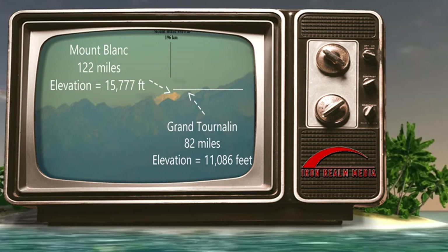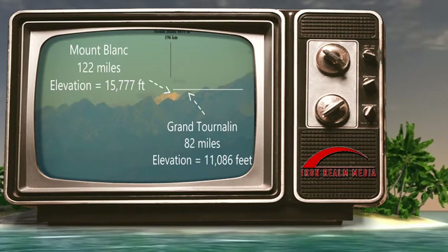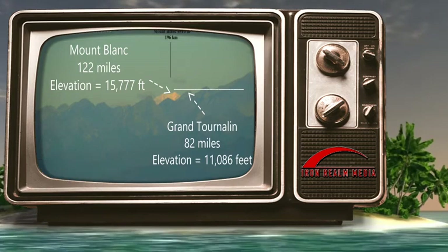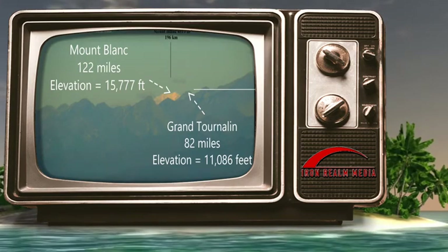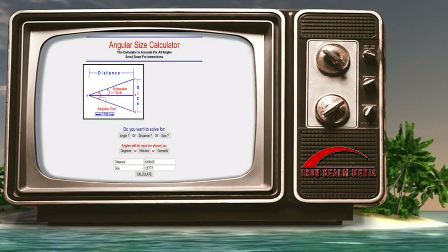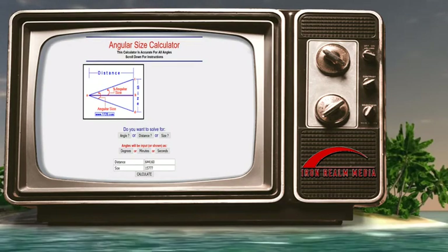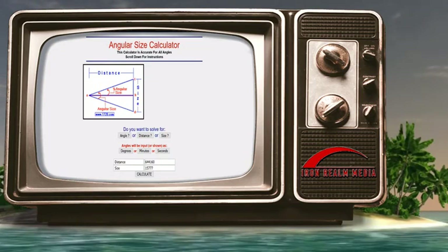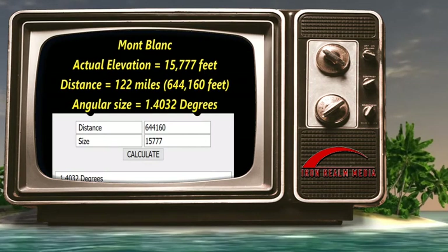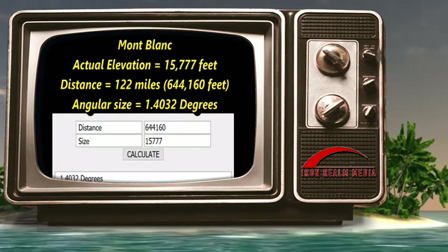In the photo, Montblanc has a much larger actual height of 15,777 feet, while Grand Tournaline has an actual height of 11,086 feet. However, in the photo, Montblanc looks to be slightly smaller than Grand Tournaline. We must compare the angular sizes of both peaks, and we are going to compute the angular sizes for both peaks without considering the purported curvature of the earth. Let's begin with Montblanc: with a distance of 122 miles, or 644,160 feet, and an elevation of 15,777 feet, Montblanc has an angular size of 1.4032 degrees.